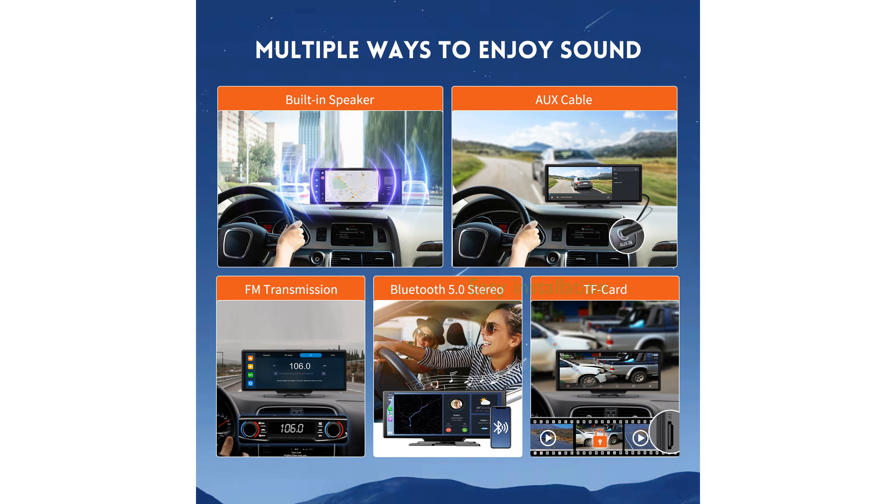The plug-and-play design makes it easy to use across a wide range of vehicle models, requiring no complex procedures and causing no damage to the vehicle's original structure.